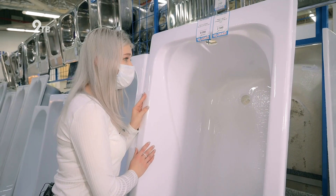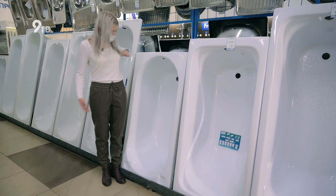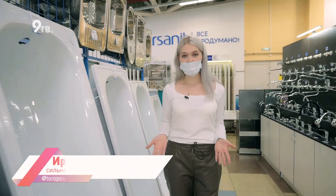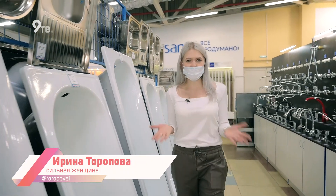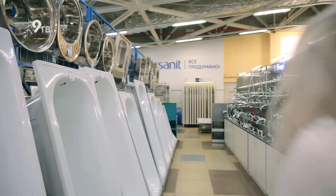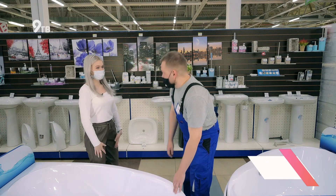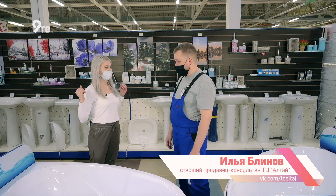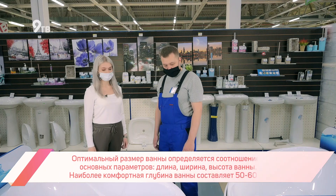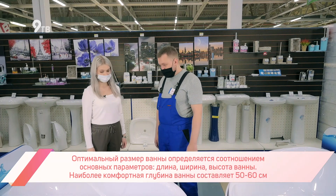А вдруг мне в этой будет неудобно? А вдруг в эту ноги не влезут? Когда мы выбираем мебель, на ней можно посидеть, потрогать, пощупать, понять — твое это или не твое. А вот как выбрать ванну и не ошибиться? Перед выбором ванны нужно определиться с размером — узнать, какая длина и ширина вам подойдет. При покупке нужно обратить внимание на материал: ванны бывают чугунные, стальные и акриловые.